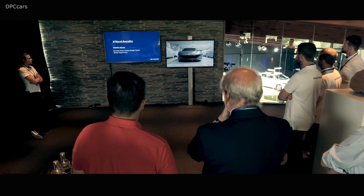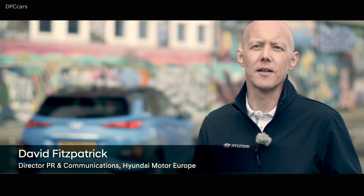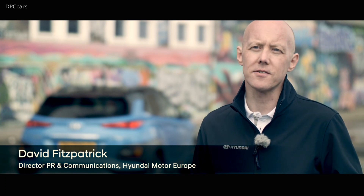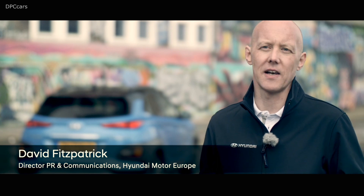We created a dedicated program for our technology media guests, not only driving and presenting our new electrified cars, but also getting an understanding of our autonomous car development project. The journalists get behind the scenes of our design process where our designers explain our virtual reality tools in action.